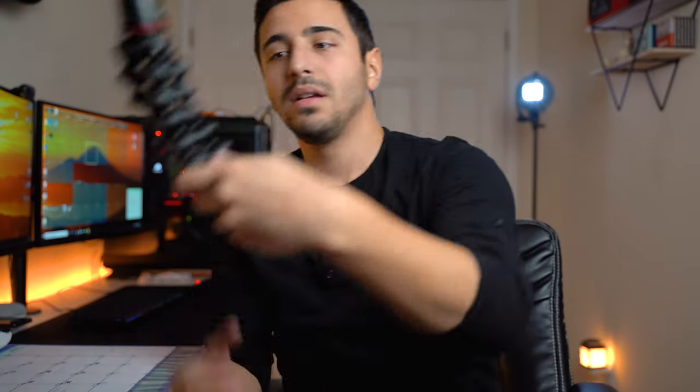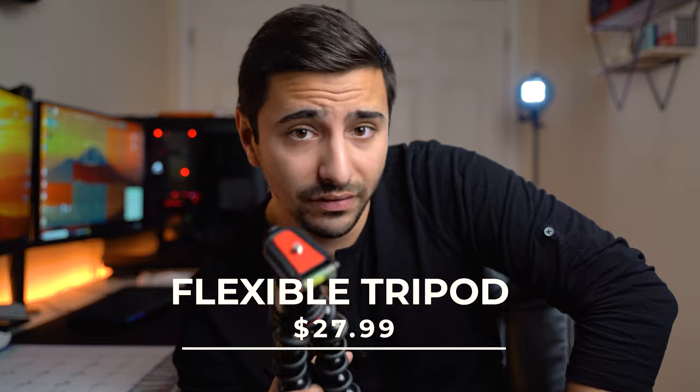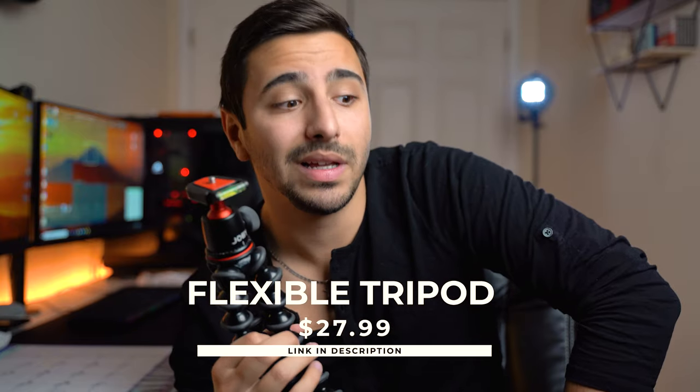Last but not least, the final item is one of these — a flexible bendy tripod. You might say the Joby's are expensive — this one is like $80. But the one I have linked below is a very good alternative for about $20. It's one of those super cool bendy tripods I've seen all over the place. The reviews on Amazon are great, so check out the link below. It's not this exact one, but it'll probably do the job for $20.